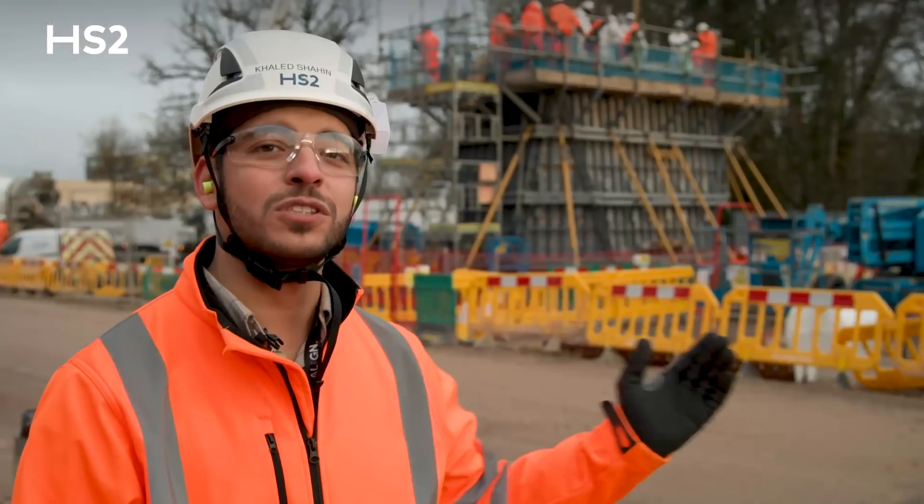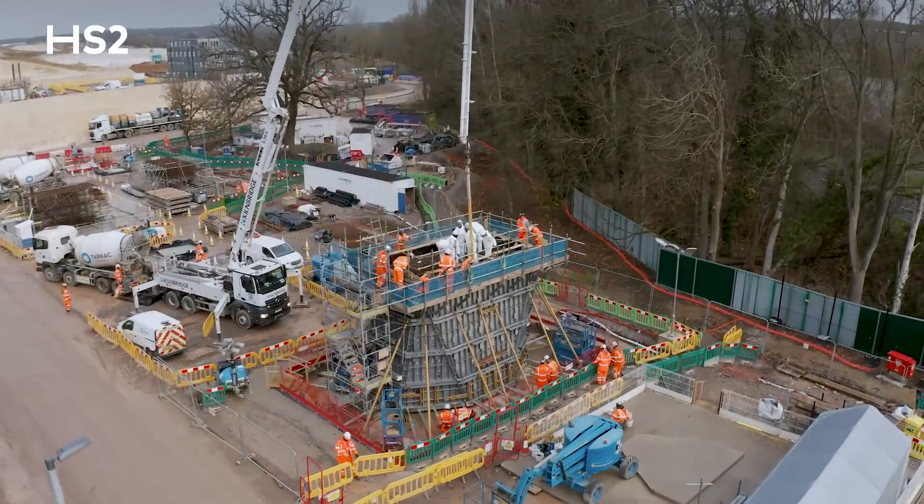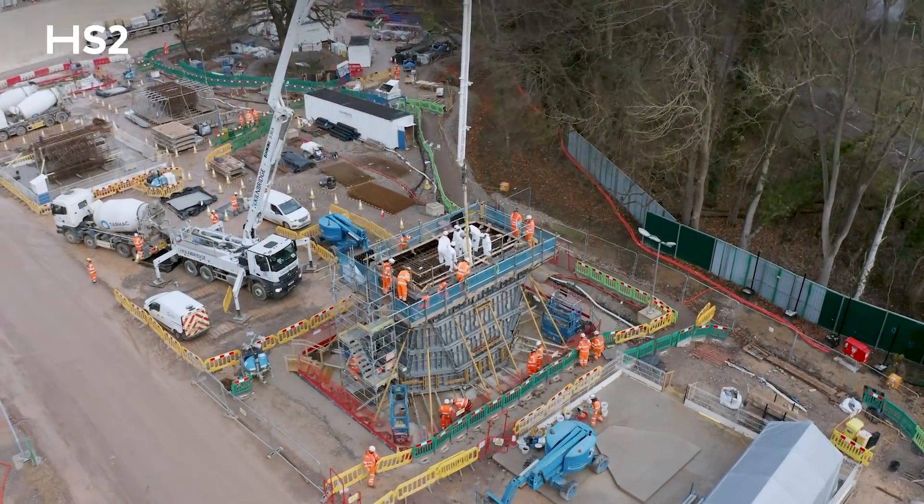We're standing today at the South Portal, which is part of the HS2 alignment going from London to Birmingham. Behind me you can see we're constructing the first pier of what will be 56 piers, which will form part of the Colne Valley Viaduct.